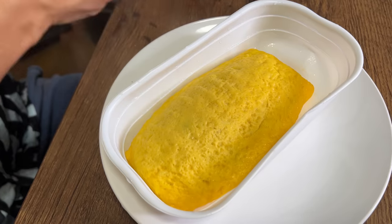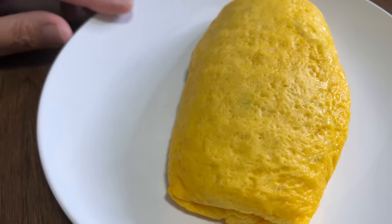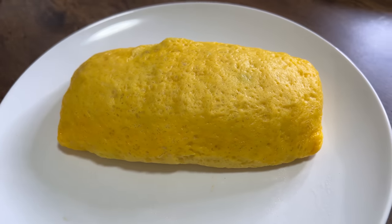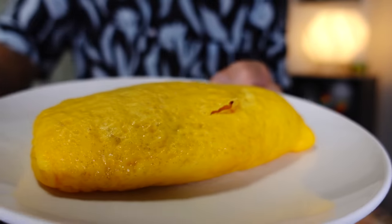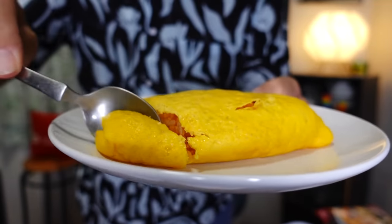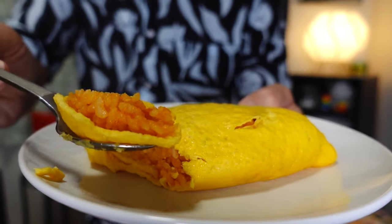It's super, super fluffy — it actually looks almost homemade. It's beautiful. Usually I like to put ketchup on top, but I think I'm going to try it as is first. Isn't that a beauty? Let's take a bite — ooh, very, very fluffy. Super fluffy omelet!